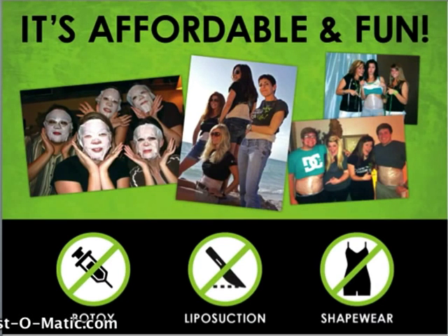The It Works Wrap is both affordable and fun. You can try it for as little as $25. There are other options in the marketplace that offer instant results — things like Botox, liposuction and shapewear — but unfortunately they cost in the upper hundreds and even thousands of dollars. The Wrap offers results without needles, knives or any discomfort and without the high price tag, and it starts working in just 45 minutes.